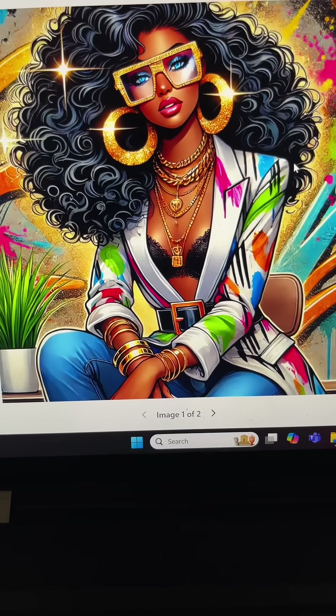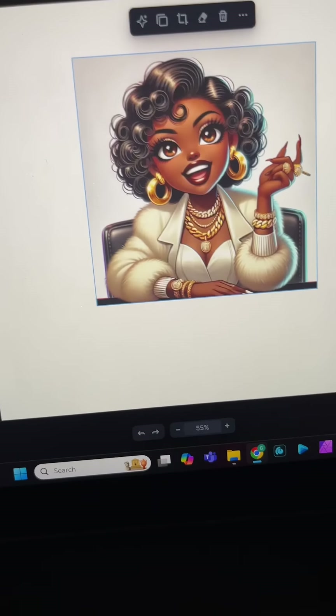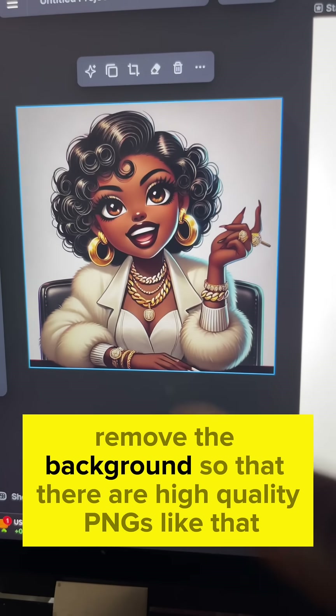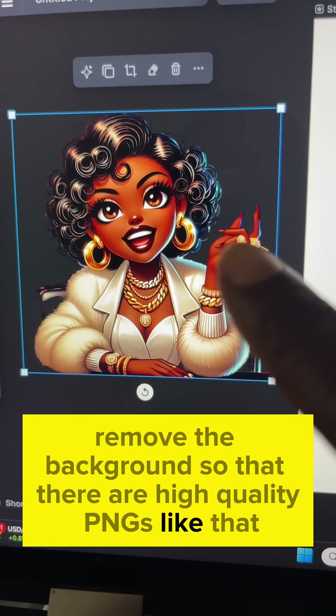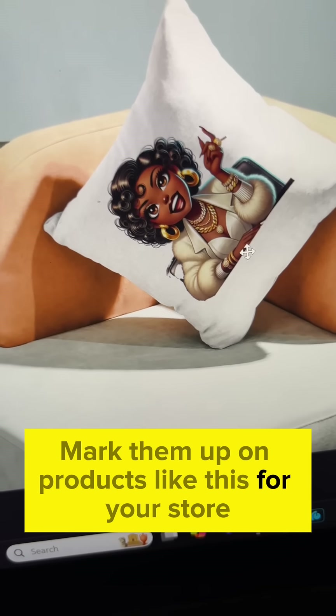If you don't know how to create prompts, I'm adding the prompts to this course so you can have an easy way to do all of this. You will learn how to upscale images like this, remove the background so that there are high quality PNGs like that, and mock them up on products like this for your store.